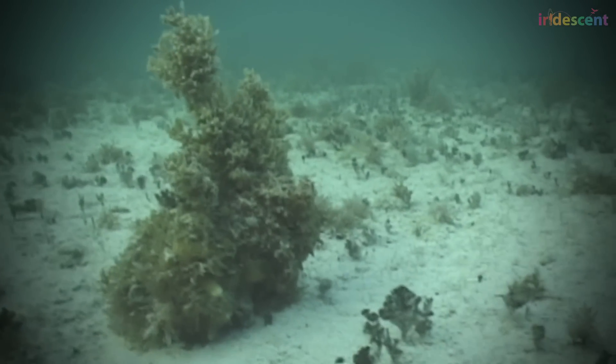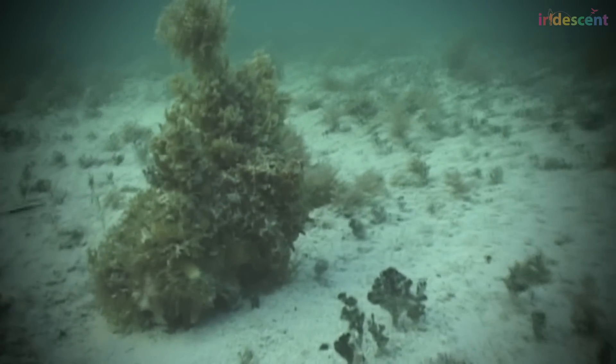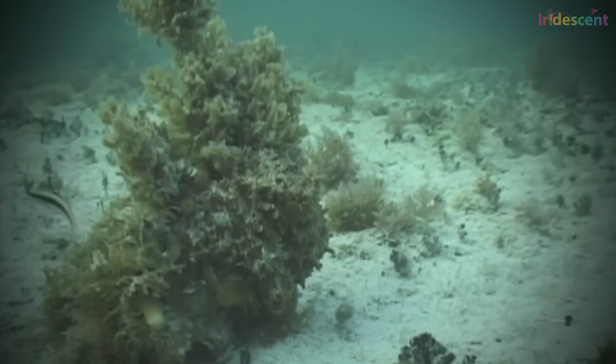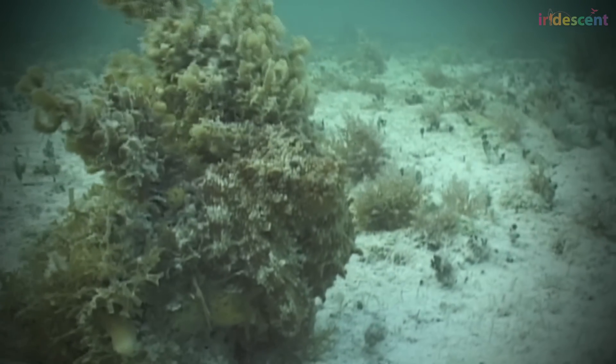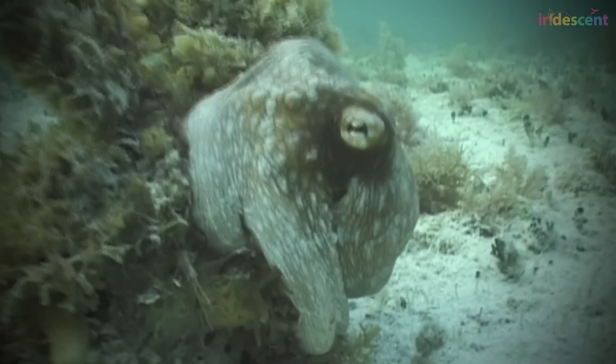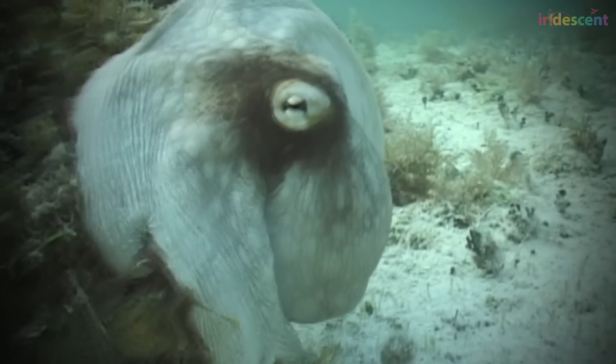It's a typical day in the ocean. A fish swims around, looking for something to eat, but nothing seems very yummy. Some plants, rocks, some sand. Wait — it's an octopus.